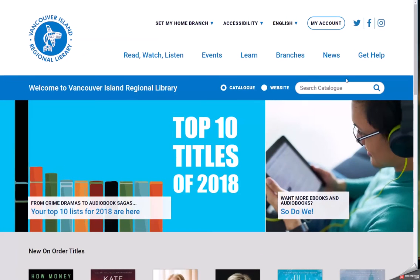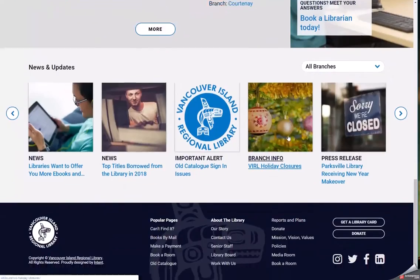One of the first things many customers and staff will likely want to do is access their account to the catalog. Both catalogs, Encore and BiblioCommons, are still available on the new website. To access your Encore account on both desktop and mobile, simply click the My Account button at the top of any page. BiblioCommons is also available in the footer of every page.